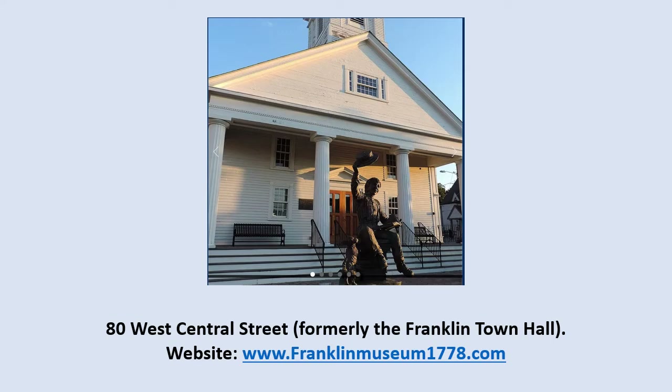In addition, I would like to give a special word of thanks to Rebecca Finnegan and the staff at the Franklin Historical Museum for their assistance. The Franklin Historical Museum's website is shown here, where you will find links to Facebook and Instagram.